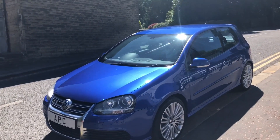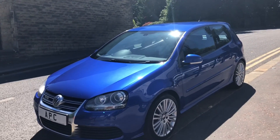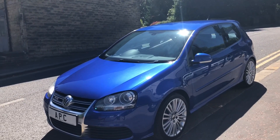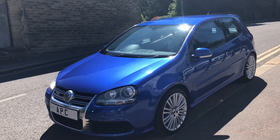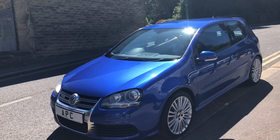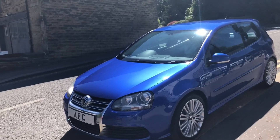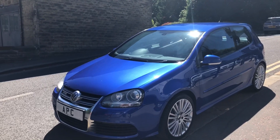Let me show you the Golf R32 - a 3.2 litre V6, four wheel drive. I bought the previous model, the Mark 4, myself brand new. This blue color was special, purely for the R32 - a properly lovely color, isn't it. It's striking, and on the Mark 5 we've got the aluminium front grille there that defines it and makes it stand out.